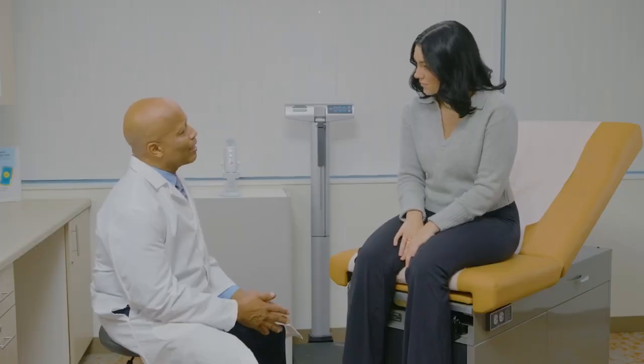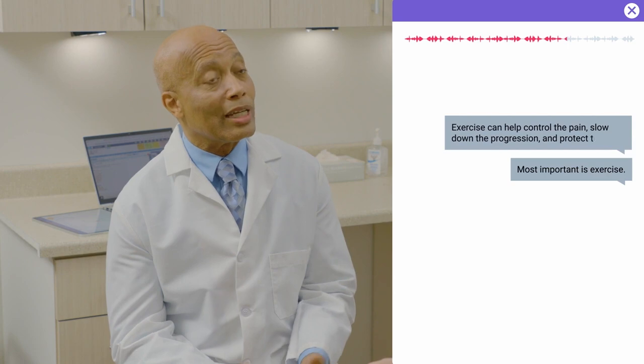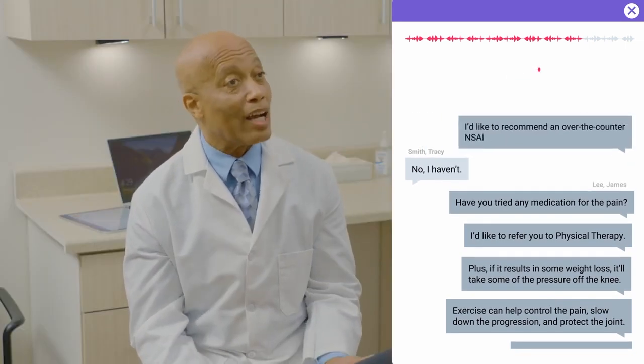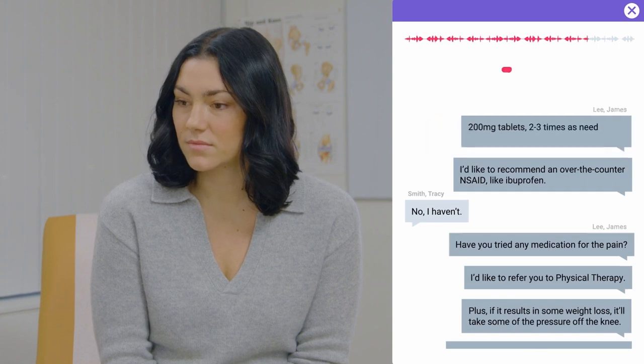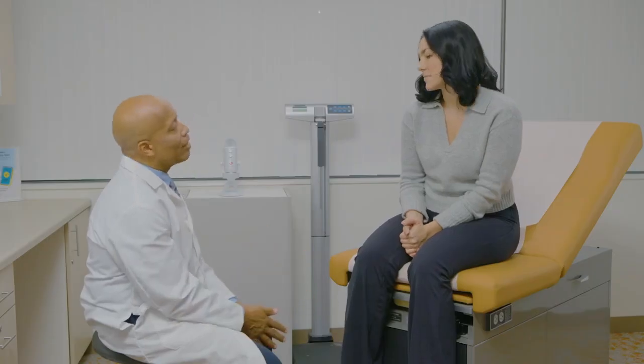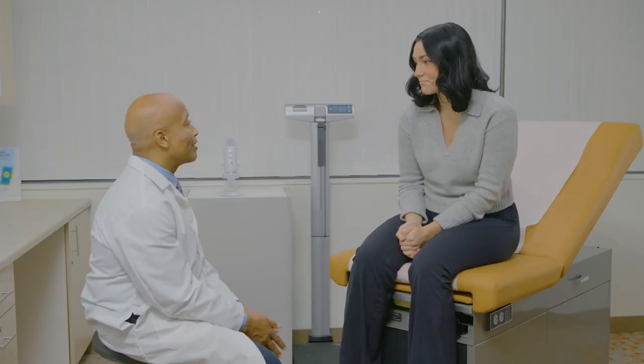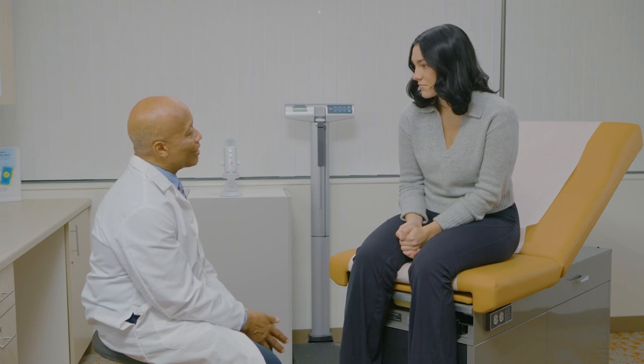Unless the results say otherwise, your diagnosis is moderate to severe osteoarthritis, and we need to make a plan to address it. Most important is exercise — it can help control the pain, slow down the progression, and protect the joint. Plus, if it results in weight loss, it'll take some of the pressure off the knee. I'd like to refer you to physical therapy. I'd like to recommend an over-the-counter NSAID like ibuprofen: 200 milligram tablets, two or three times as needed, and take it with food to protect your stomach. We can talk about other options including surgery later if necessary, but for now I'd like to see you work closely with a therapist. Let's plan to get together again in two months. I'd love to avoid surgery for as long as possible, so I'm definitely willing to give it a shot.